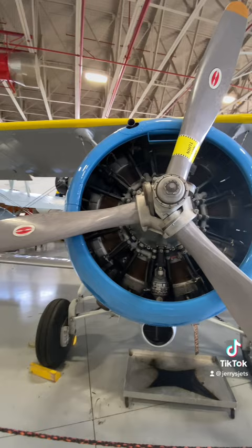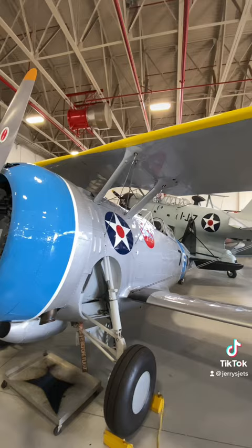In 1938, 81 F3F2s were ordered for Marine and USS Enterprise squadrons. However, they left service in 1941 and never saw combat use in World War II.